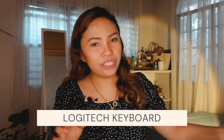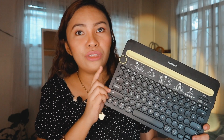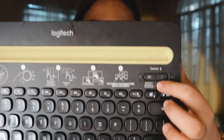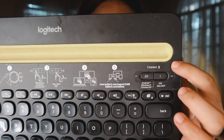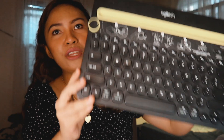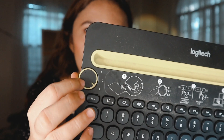Let's proceed to number 14, which is the Logitech keyboard. Voila! This Logitech keyboard is a Bluetooth keyboard. It can connect to either PC, Windows, or Android, and it can also connect to iOS or MacBook. The good thing about this is it can connect to three devices.